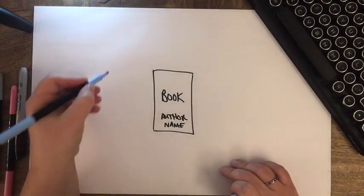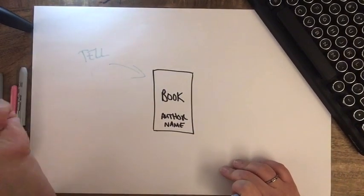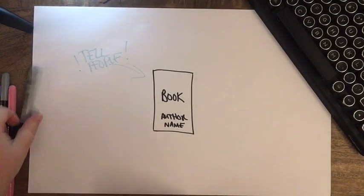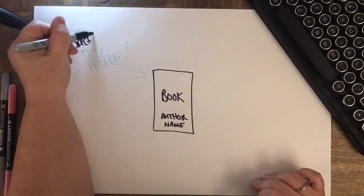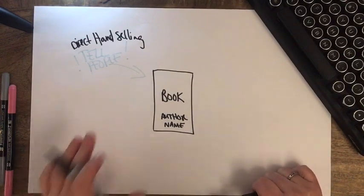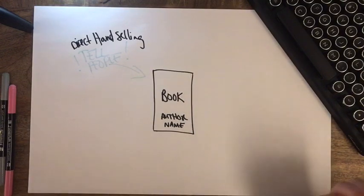The first thing you're going to do is tell people about the book. This is like direct hand selling. If you printed paperbacks and went to a local trade show, this would be direct hand selling, and it works in ebooks too. You post a link on Facebook and tell people, 'Hey, I have this book out, it's available as an ebook from Amazon, from Apple Books, from Kobo,' and some people buy it.